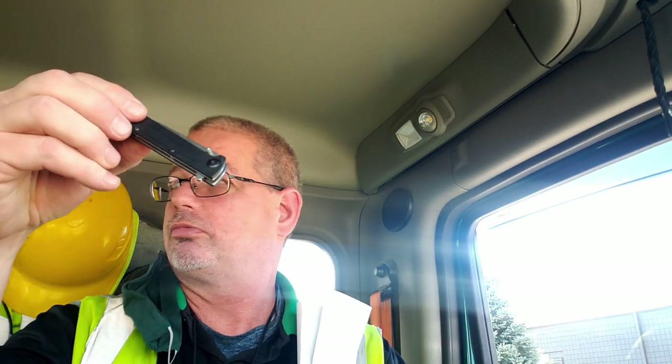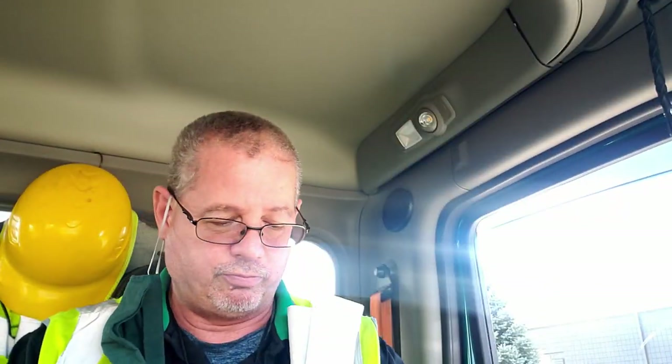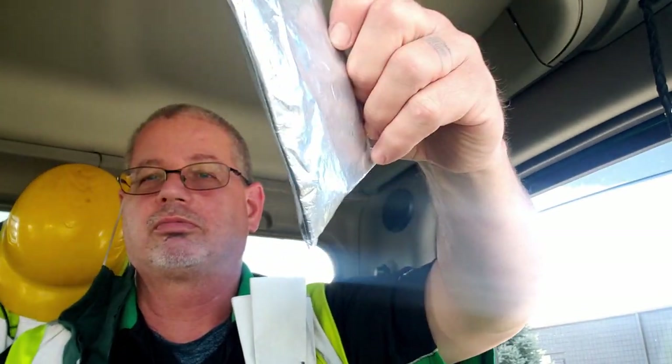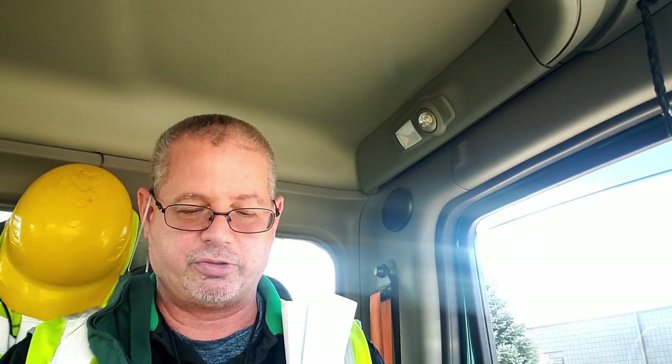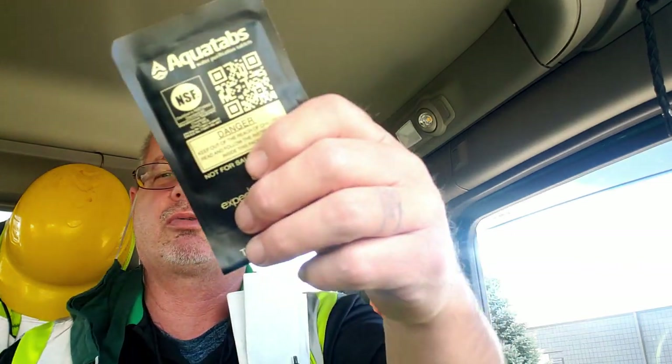A little pill case with ibuprofen and that type of thing. A little cheap knife. Aqua tabs — water purification. A little compass. A little emergency rain poncho. A bandana — you've got to get some water before you throw it in your filter. A little redundancy — and actually some more Aqua tabs, so I'll take one of those out and throw it in another kit.